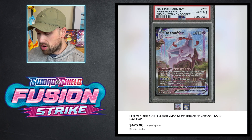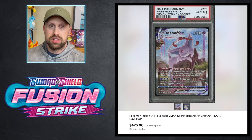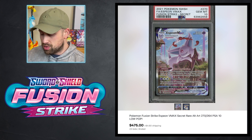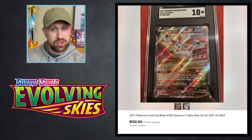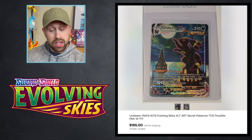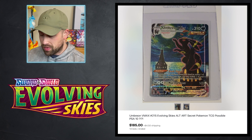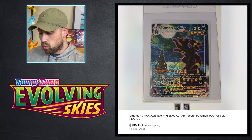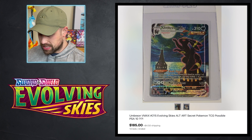Let's go over some interesting modern card sales. Here is an Espeon VMAX in the Fusion Strike set in PSA 10 that sold for $475 — definitely one of the best cards from Fusion Strike you can get. Here is an SGC 10 Sylveon V that sold for $122.50. And this one really caught my eye: the Umbreon VMAX from Evolving Skies that sold as a raw copy for $185, which sounded pretty pricey for a raw card from Evolving Skies.